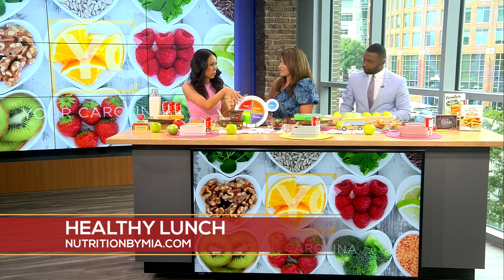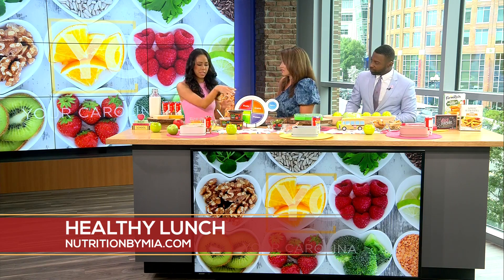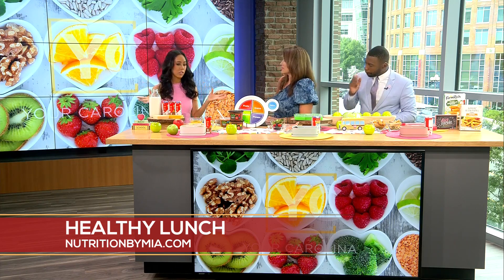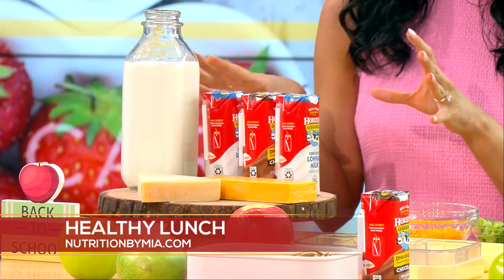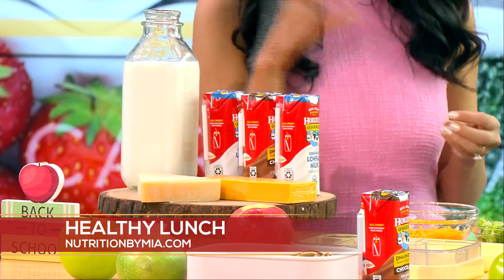We have some fun ideas today. We're going to start with this taco box. First, I want to start with how to build a healthy lunchbox — this is a great guide. You want to choose one from each of the food groups: two veggies, fruit, grain, dairy, and protein. Real dairy milk is a great breakfast or lunch item for kids because it provides 13 essential nutrients for kids' growth. It's actually the number one food source for three out of the four nutrients of concern for kids ages 2 to 18.